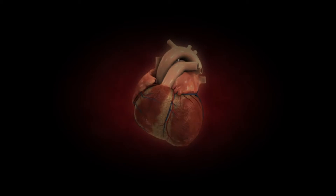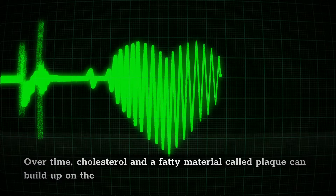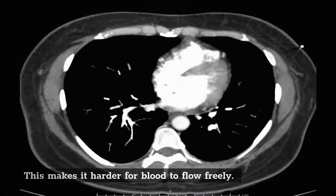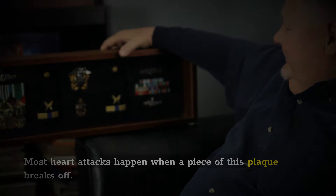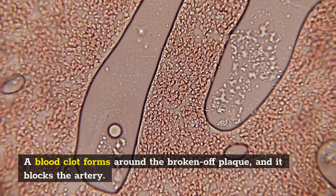Causes. Over time, cholesterol and a fatty material called plaque can build up on the walls inside blood vessels that take blood to your heart, called arteries. This makes it harder for blood to flow freely. Most heart attacks happen when a piece of this plaque breaks off. A blood clot forms around the broken-off plaque, and it blocks the artery.